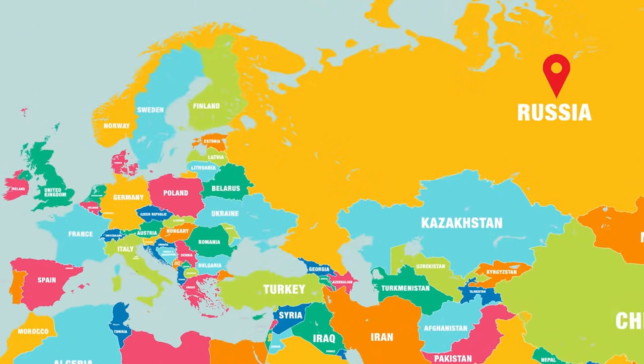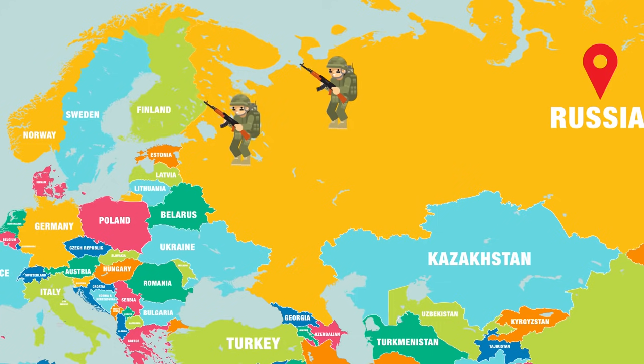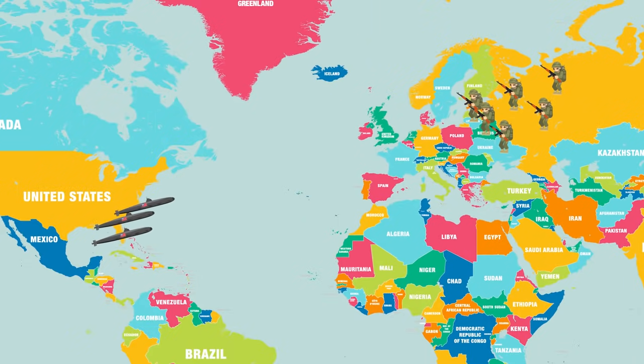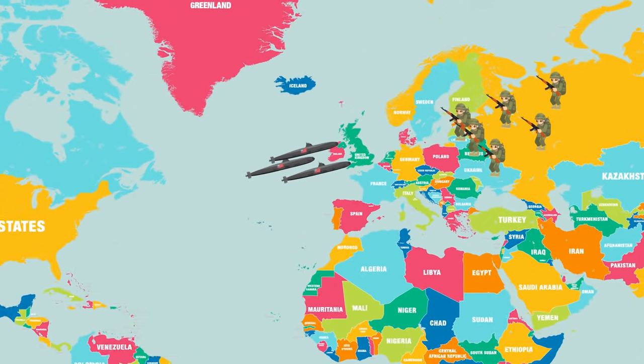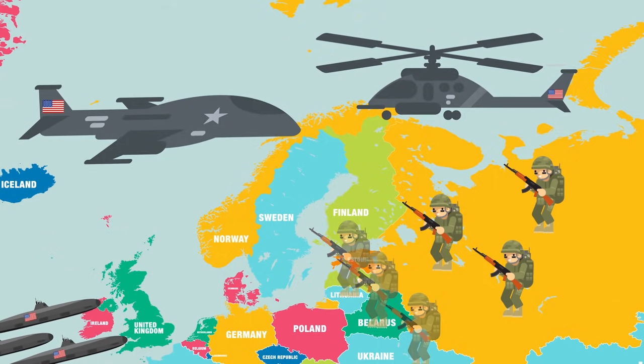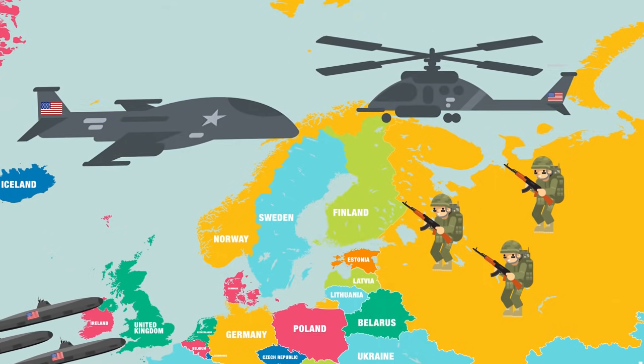Yet a supersonic underwater transport vehicle could change all of that by giving the US the ability to move large amounts of personnel and equipment across the Atlantic in a matter of hours. That would make a US buildup possible in days rather than the weeks it would currently take to ship American attack helicopters and armor across the ocean.